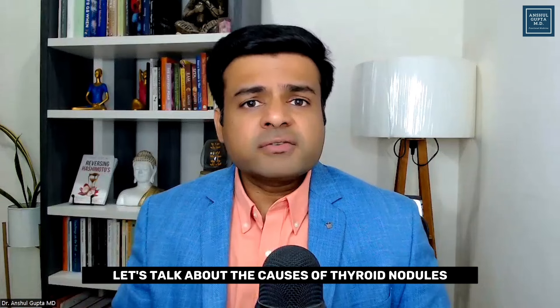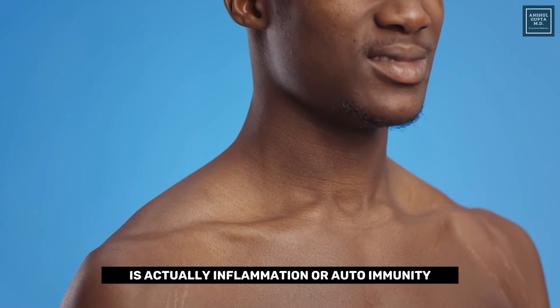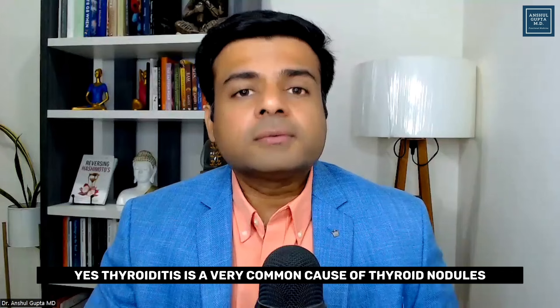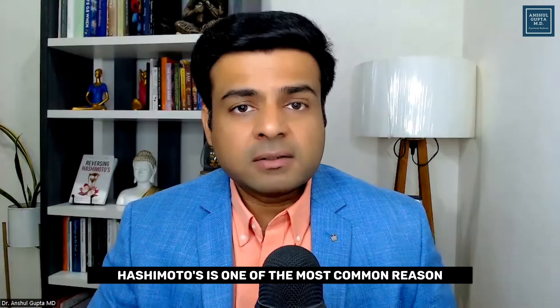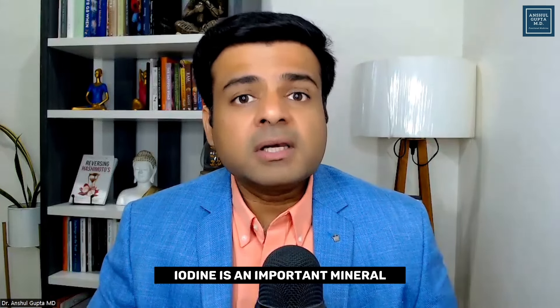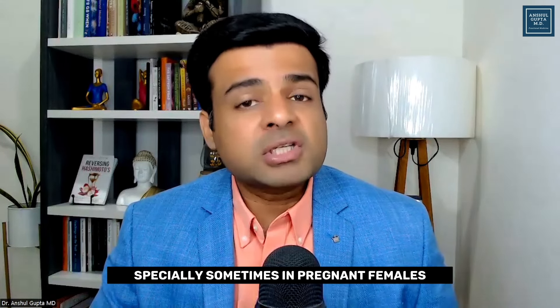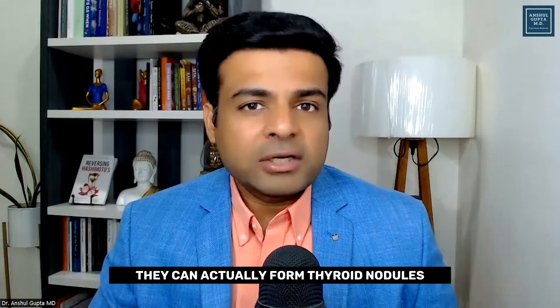Now let's talk about the causes of thyroid nodules. The number one cause is actually inflammation or autoimmunity. Thyroiditis is a very common cause of thyroid nodules, and Hashimoto's is one of the most common reasons. The second reason can be a deficiency of iodine. Iodine is an important mineral needed by your thyroid gland to produce thyroid hormone, and in certain situations — especially in pregnant females — people who are low in iodine can actually form thyroid nodules.